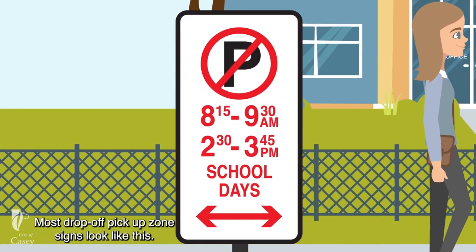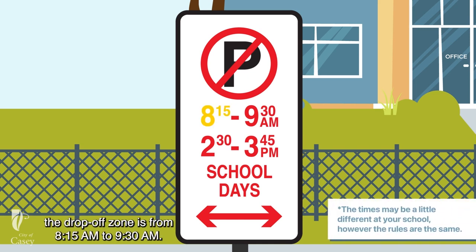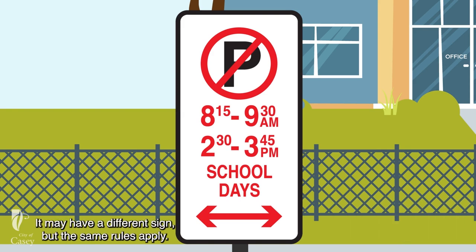Most drop-off pick-up zone signs look like this. The rules only apply during the displayed times. For example, at this school, the drop-off zone is from 8.15am to 9.30am. The pick-up zone is from 2.30pm to 3.45pm. Please check your school — it may have a different sign, but the same rules apply.